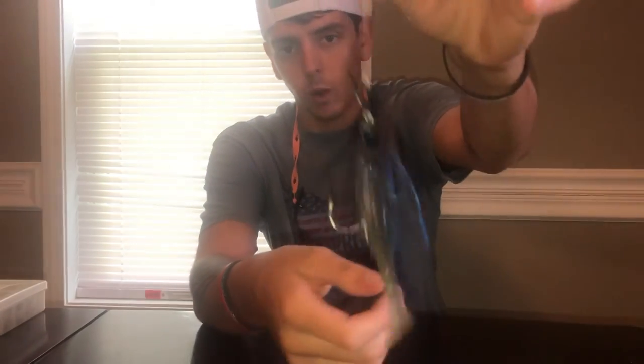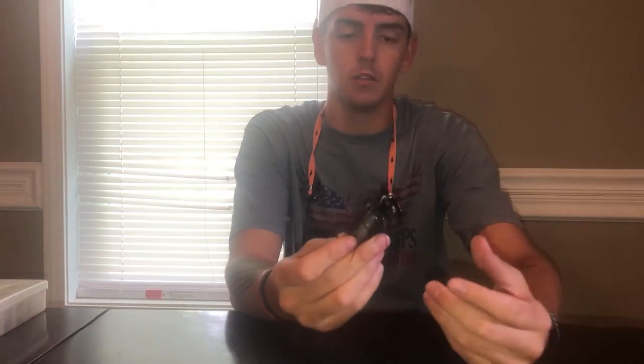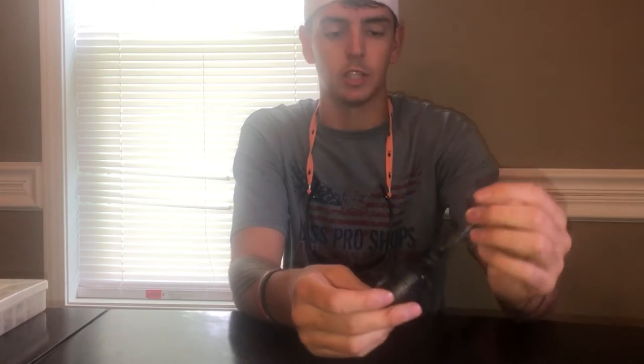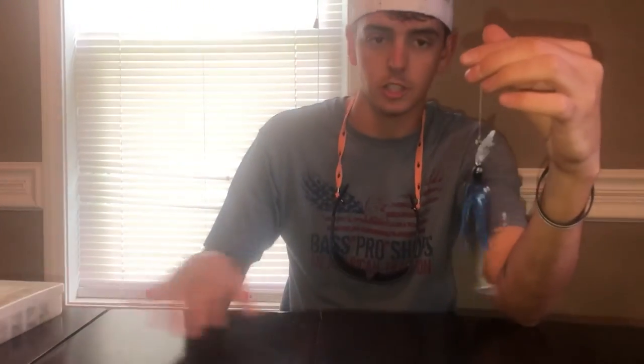The number one best bait — hands down — that I've had the most success with in 2021 is the chatterbait. I've made a video about it on my channel titled 'How to Fish a Chatterbait' that goes into more detail. This bait by far is what I've had the most success with all year long. I've fished it in pre-spawn, spawn, and post-spawn — it just gets their attention and they hammer it any time of year. If you don't have a chatterbait in your box, go grab a few.